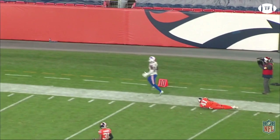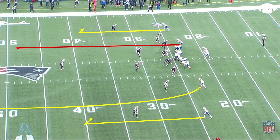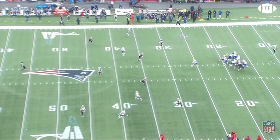Against the Patriots, and more proof of the touch pass outside of just the deep shot. The Bills are running hitch go, aiming to attack the seams in the Patriots' cover three. Allen is able to rip this ball over the top of the outstretched linebacker to his tight end, before the safety can get over there. A perfect pass.